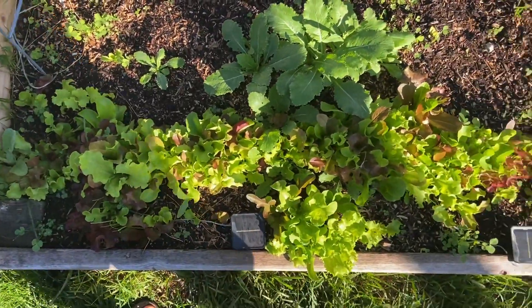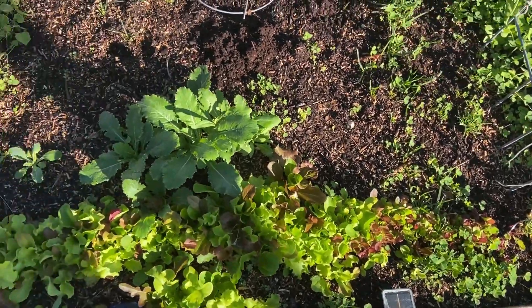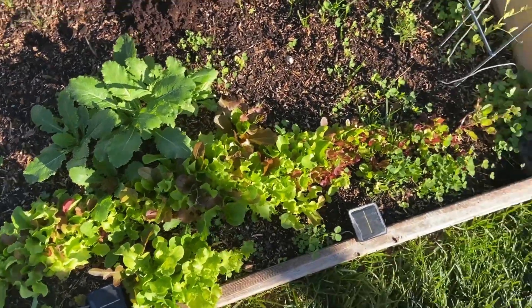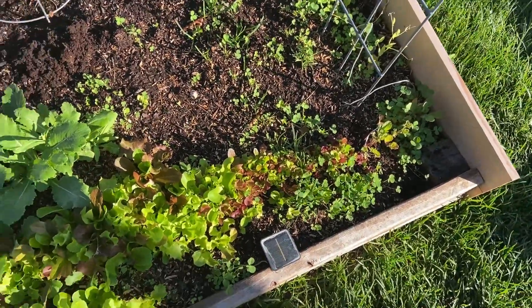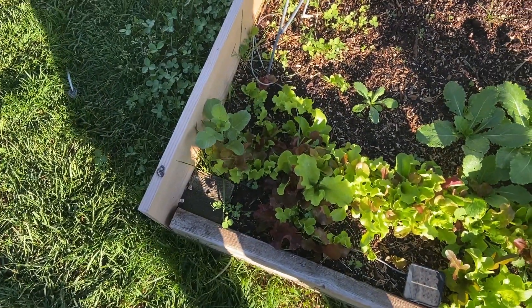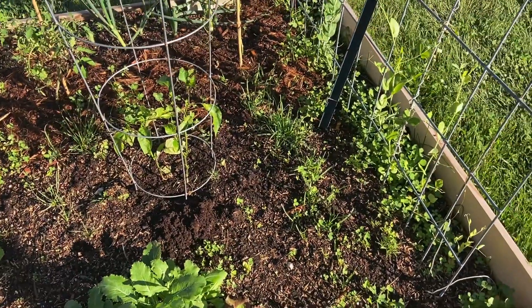Lettuce is looking very good — loving that. I've got a couple of turnips sitting here, and I do believe there are probably a couple of radishes left, not many but a few. Overall, pretty satisfied with what's going on here.